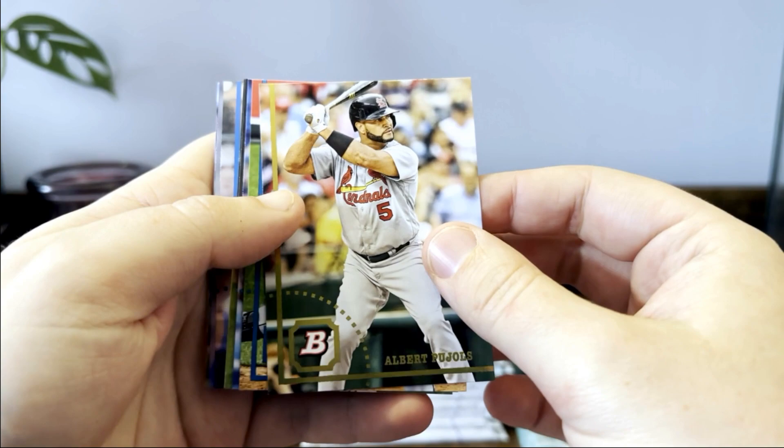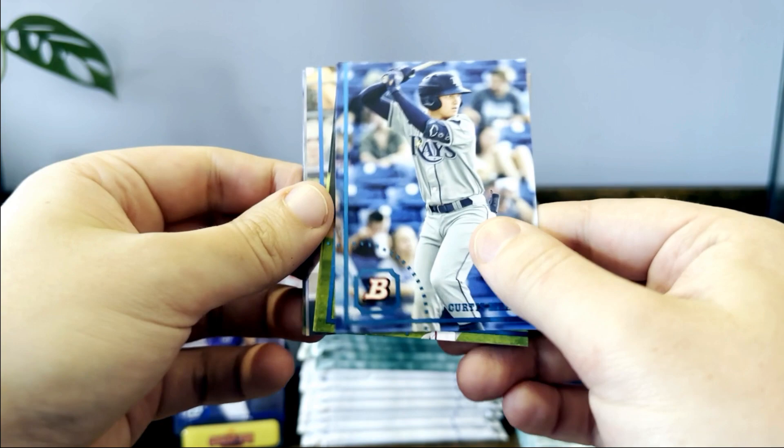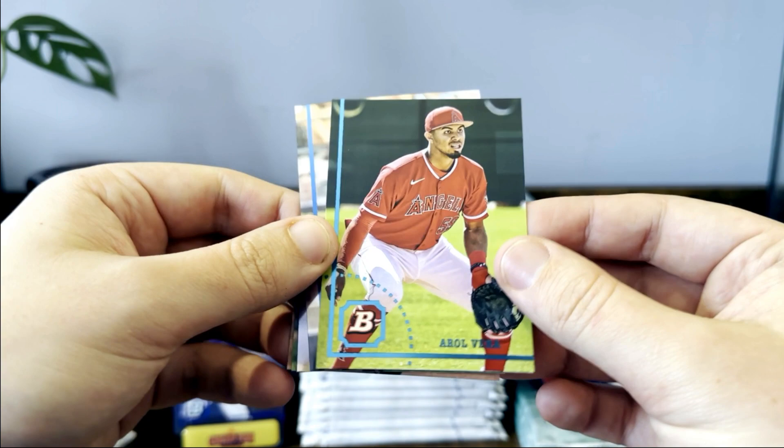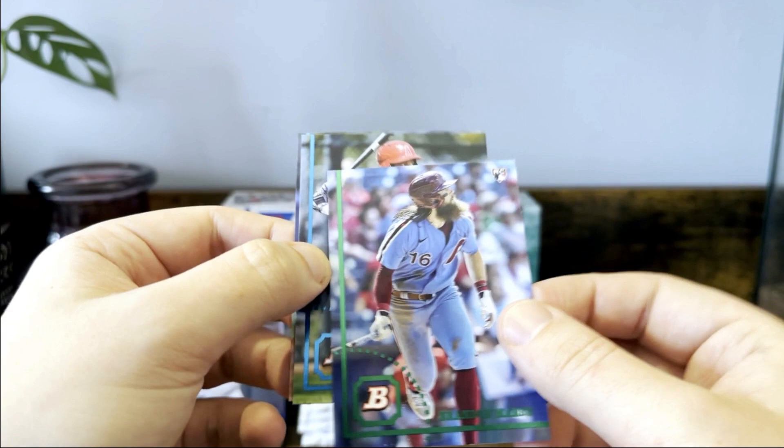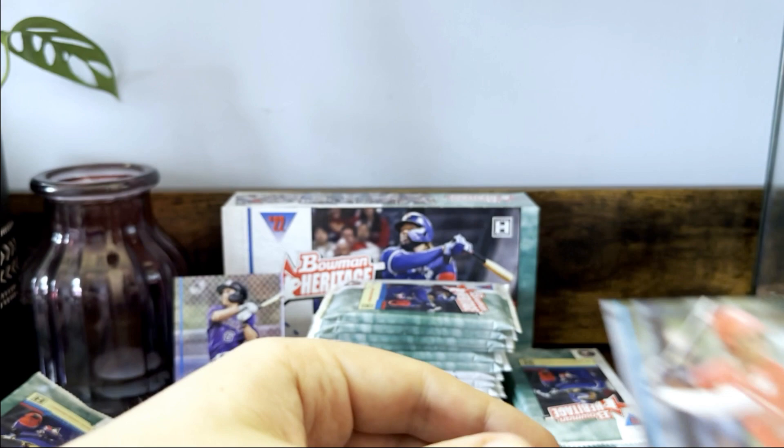Oscar Colas made the opening day roster for the White Sox. Curtis Mead, Robert Hassel, and the Nationals jersey — it's kind of cool seeing all the players in their updated jerseys. Mikhail Triana, Henry Mendez, there's a Brandon Marsh green — oh, because he's a rookie, that's why it's a different color. De Jesus and Helis.